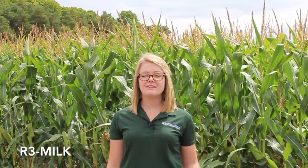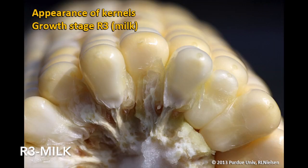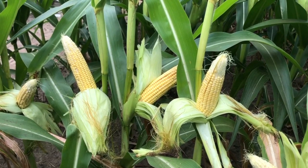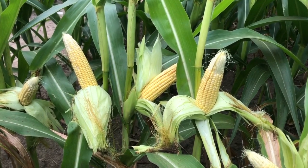The next growth stage is R3, also known as milk. During this growth stage, kernels are yellow on the outside and contain a milky white fluid on the inside. Kernels will explode easily when pressure is applied to them. Kernel moisture at the beginning of this stage is 80%. Starch continues to accumulate in the endosperm, causing an increase in dry matter. Endosperm cell division is also nearly complete during this stage, and continued kernel growth is due to cell expansion and starch accumulation.